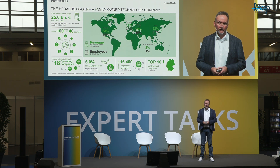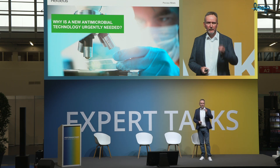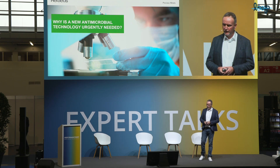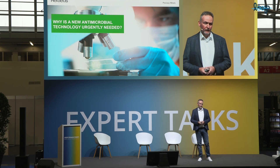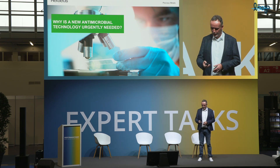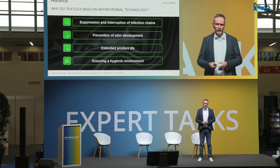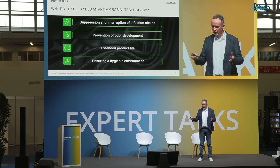As part of our endeavor to look for new application areas for precious metals, we came across this innovation about four years ago. It was identified by a startup and we acquired this technology. During the due diligence, we asked ourselves: is there really a need in the market for new antimicrobial technology? And the answer was yes. So first we started by asking why antimicrobial technologies are needed in general.